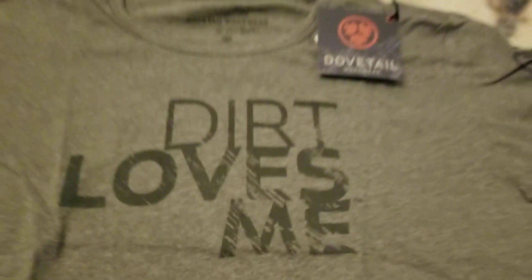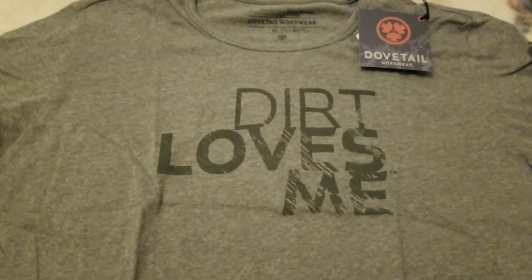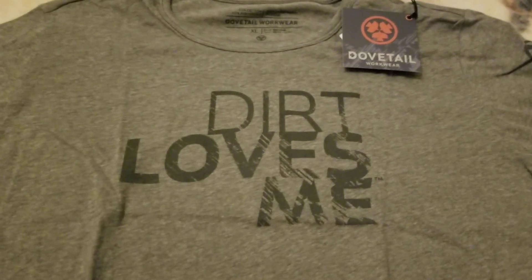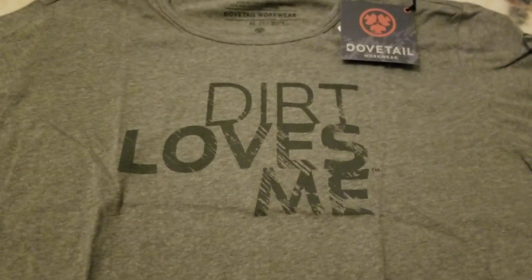Hey everyone. I just got in from detecting, and the package was waiting for me. I saw this on a website the other day and thought it was pretty appropriate — 'Dirt loves me.' I should say I love dirt. I thought this was appropriate. I'm going to wear it while I metal detect. Pretty cool. Happy hunting!